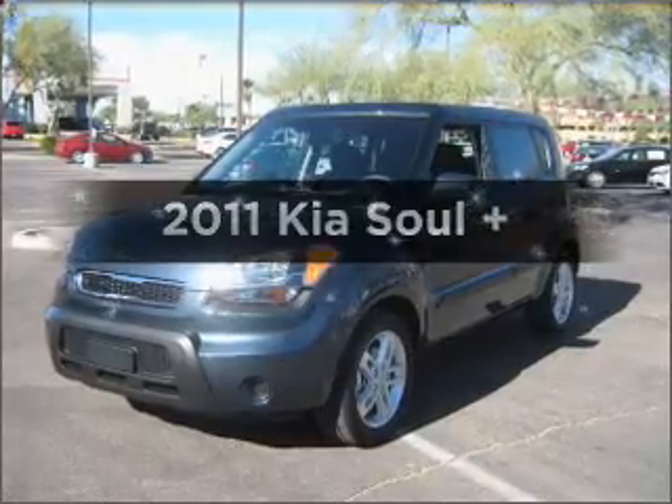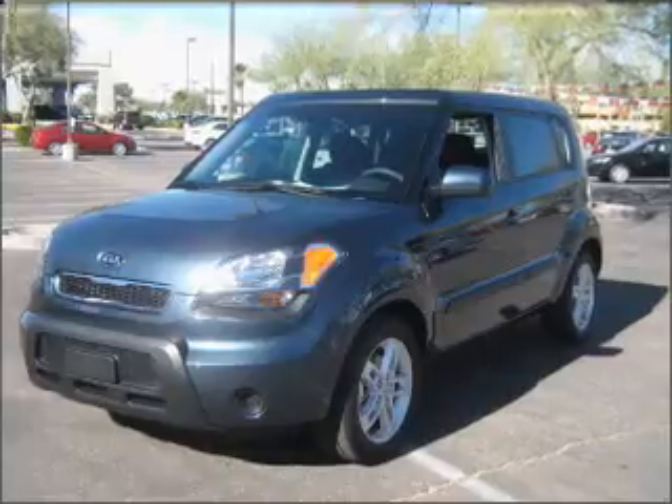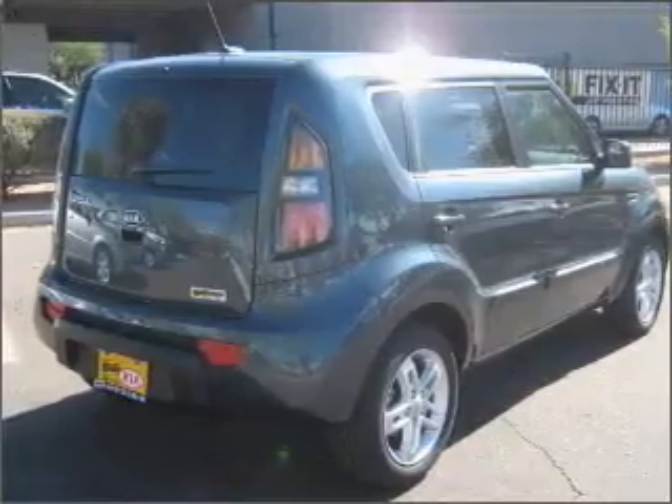Presenting the 2011 Kia Soul. Everything you need under one roof with this great vehicle. With an efficient four-cylinder engine that responds smoothly to its automatic transmission. Premium wheels lend a distinctive appearance.